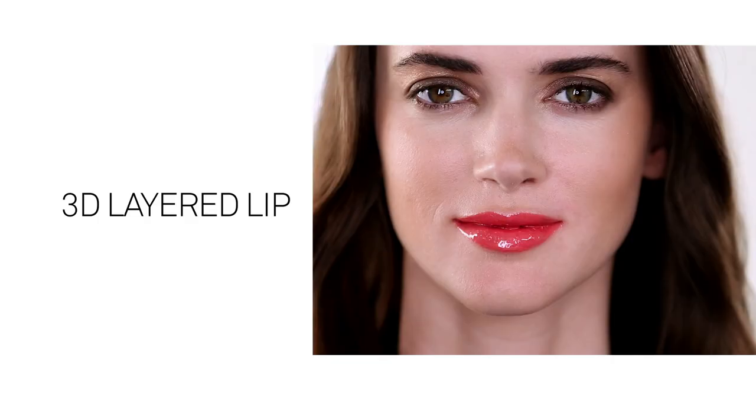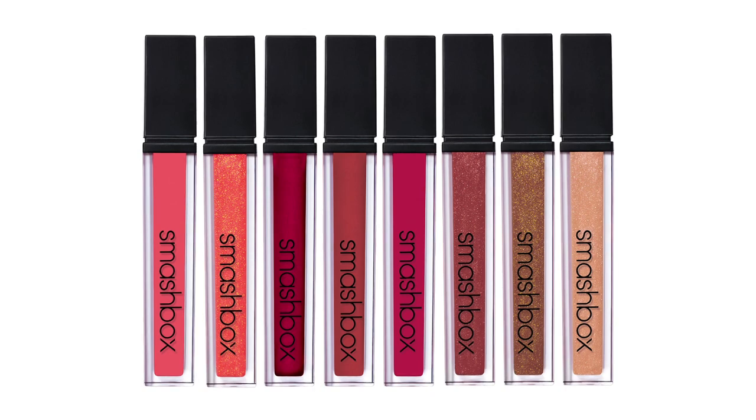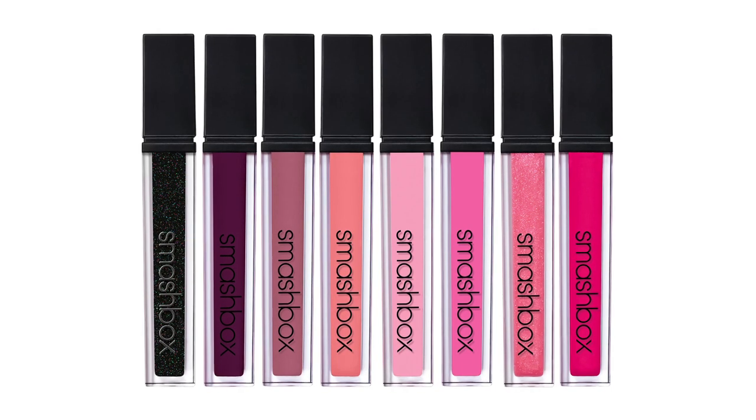This next look, the 3D lip, is all about creating dimension with your lips. The trick is to pair warm tones — shades with brownish or yellowish undertones — with cool tones — shades with bluish or grayish undertones — for an all-over multi-dimensional effect. You can pair any warm or cool tone, depending on the look you're going for.